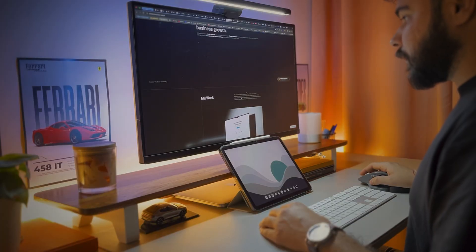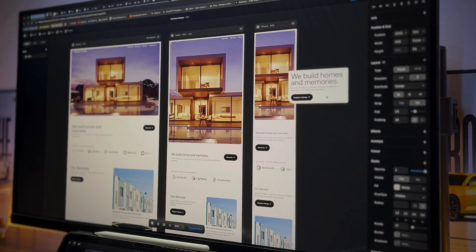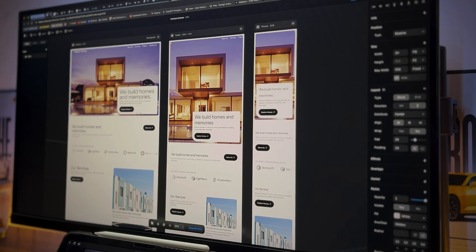Moving to the next tool, I am using Framer for web design and development. I made my portfolio and my company's full website in Framer and I am the complete owner of the website — no developers, no interaction designers involved. This tool is evolving so fast that I am seeing front-end development being completely removed from the web design and development scenario.